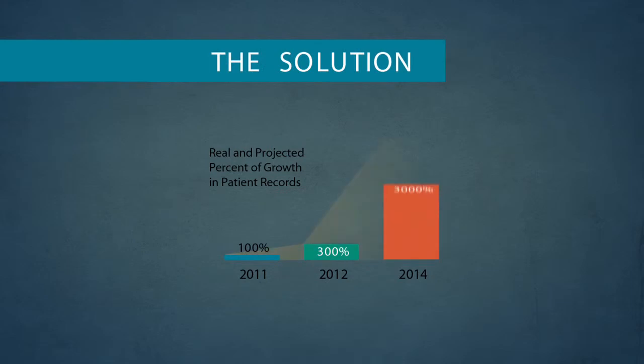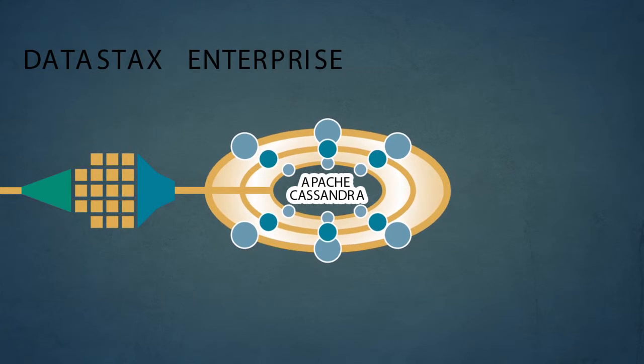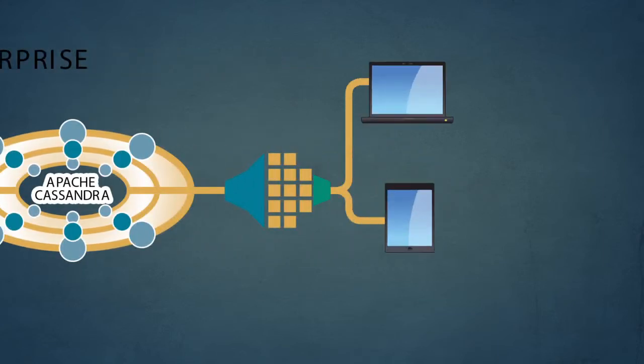DataStax provided the solution. With DataStax's big data platform integrated with Apache Cassandra, Healthcare Anytime was able to process over 20,000 new patients per hour without any lag time or bottlenecks, and make the documents readily accessible to their patients via computer, iPad, or mobile device.